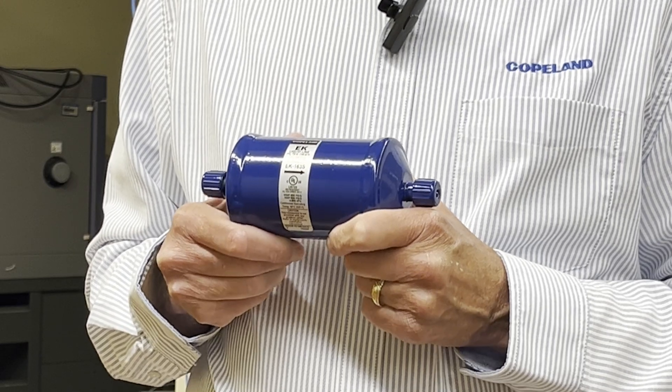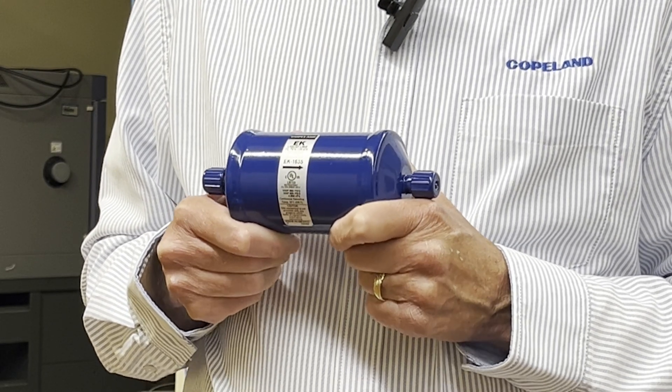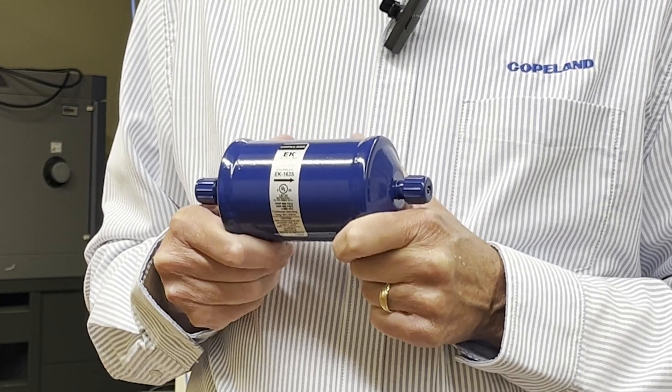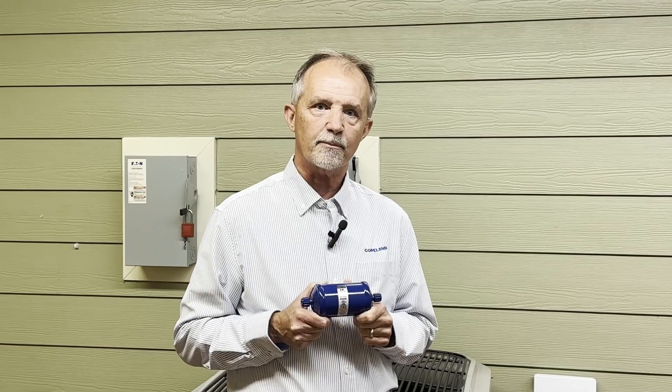We recommend the Copeland EK Liquid Line Filter Dryer for the best overall combination of filtration and moisture removal to keep your system running at peak performance.